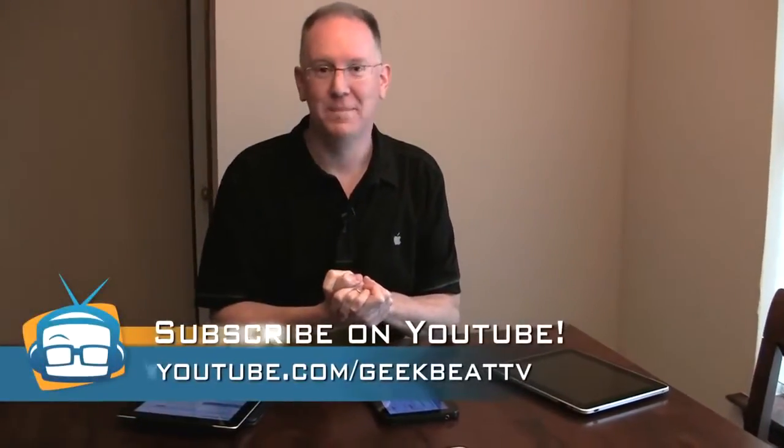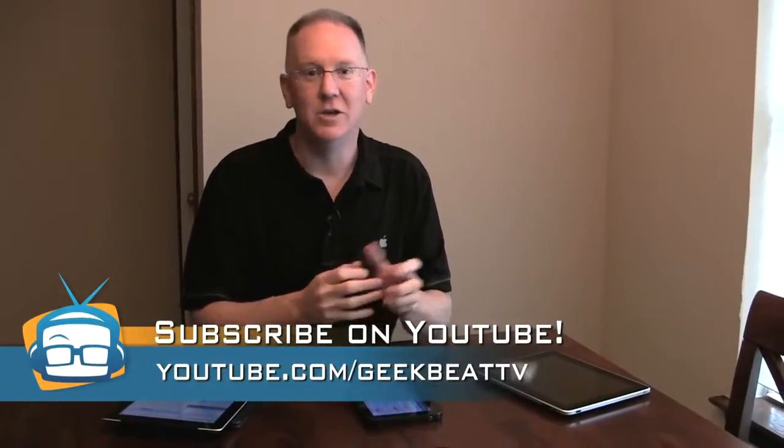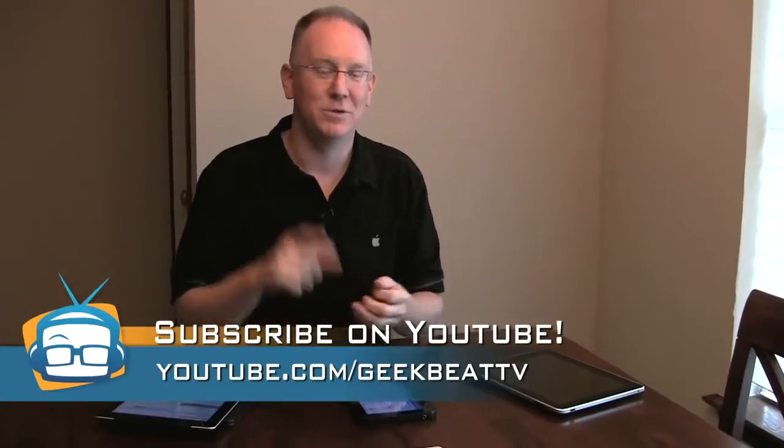Each option is going to appeal to a different type of user. If you want a larger interface and budget isn't a problem, go with the iPad 2. If a smaller form factor works better for you, you'll get superior audio and video performance from the Galaxy Tab. And if you need an entry-level tablet just for home use — let visitors check their mail — pick up a used iPad and leave it connected to WiFi. Stay tuned for more reviews from myself and the rest of the team at youtube.com/geekbeatTV. Take care.